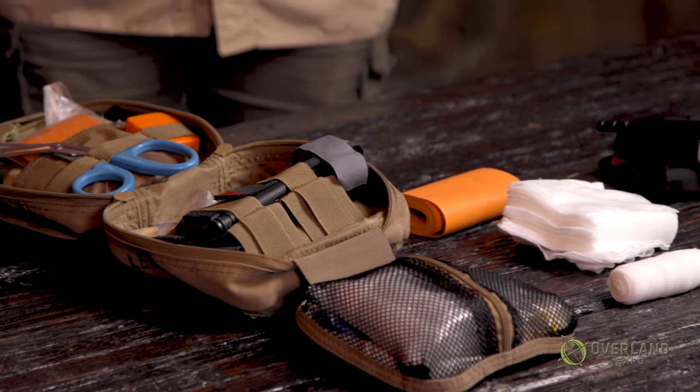Now we know the history of tourniquets and that they're okay. What do we do if we have somebody with an extremity bleed? You want to deal with scene safety first. Is it safe for me to go in and take care of that person? You don't want to become another victim. If they're under a car that's precariously moving around, you want to make sure that's stabilized. If they're on the side of a cliff, make sure you can safely take care of this person. Is your scene safe? Then you want to do an evaluation — what does this person need? We're dealing with major bleeds right now.